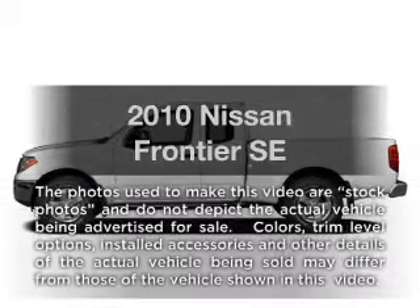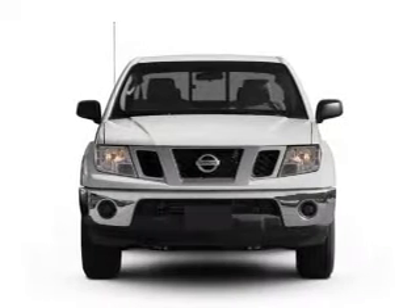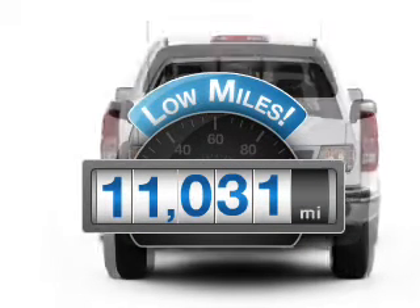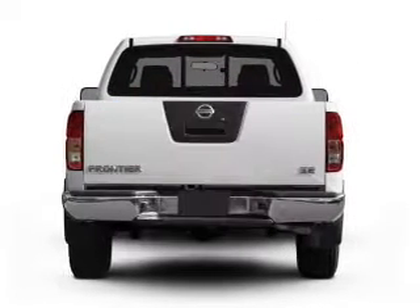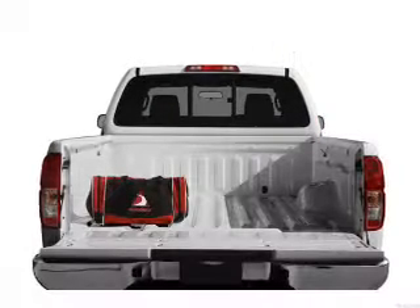Introducing the 2010 Nissan Frontier. If you're looking for an automobile with great attributes, look no further. Get more for your money with this vehicle that features low mileage and dependability, with an efficient 4-cylinder engine connected to a smooth shifting 5-speed automatic transmission.